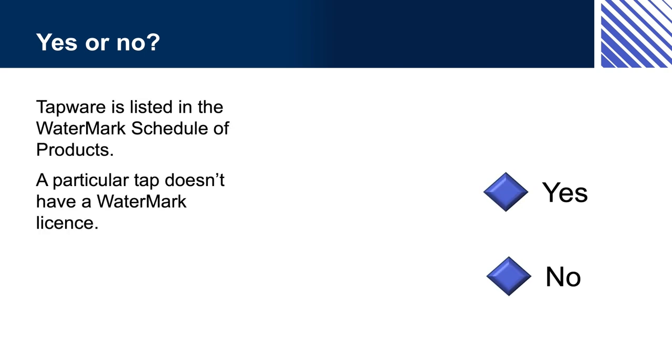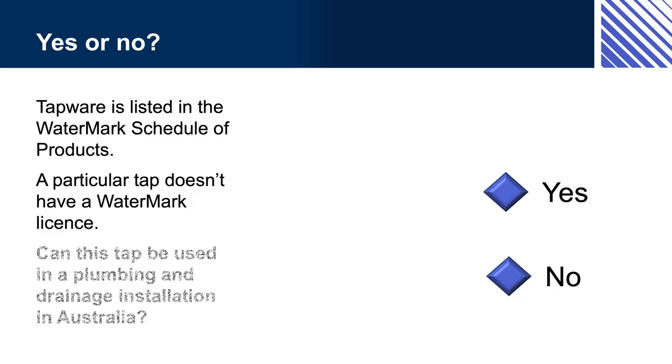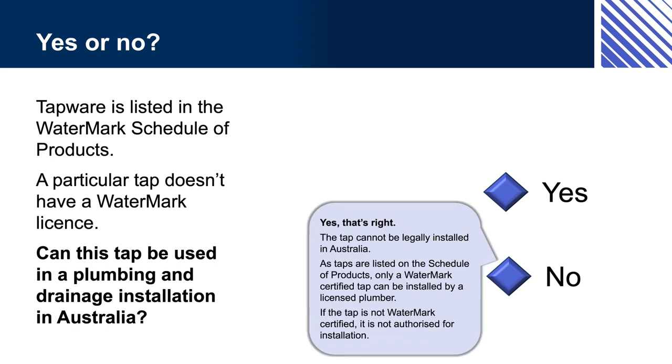Yes or no: Tapware is listed in the Watermark Schedule of Products. A particular tap doesn't have a Watermark licence. Can this tap be used in a plumbing and drainage installation in Australia? If you answered no, yes, that's right. The tap can be sold legally in Australia. However, as taps are listed on the Schedule of Products, only a Watermark certified tap can be installed by a licensed plumber. If the tap is not Watermark certified, it is not authorised for installation.